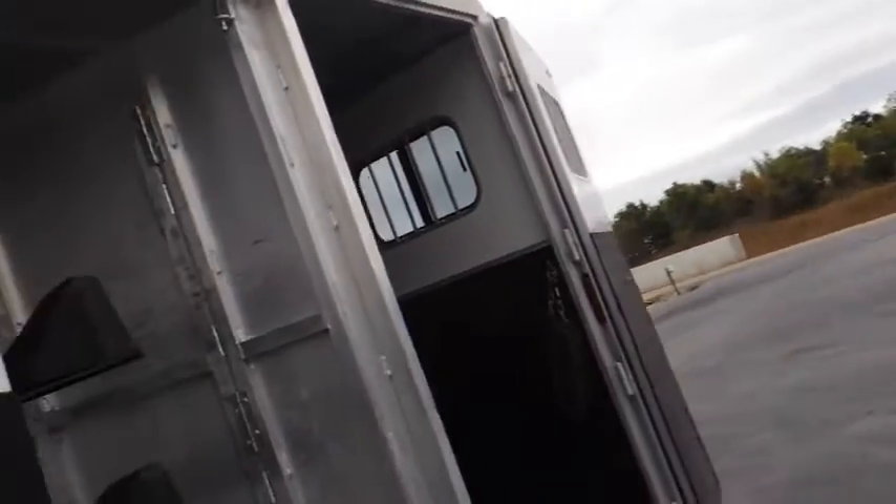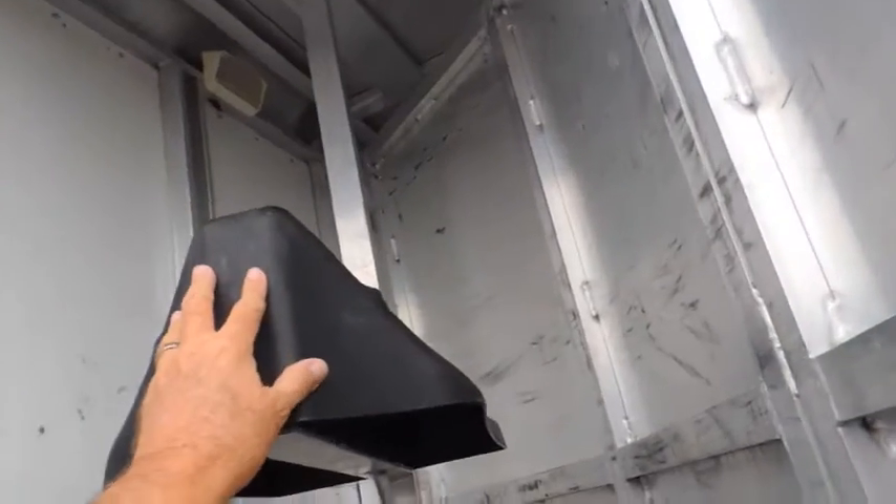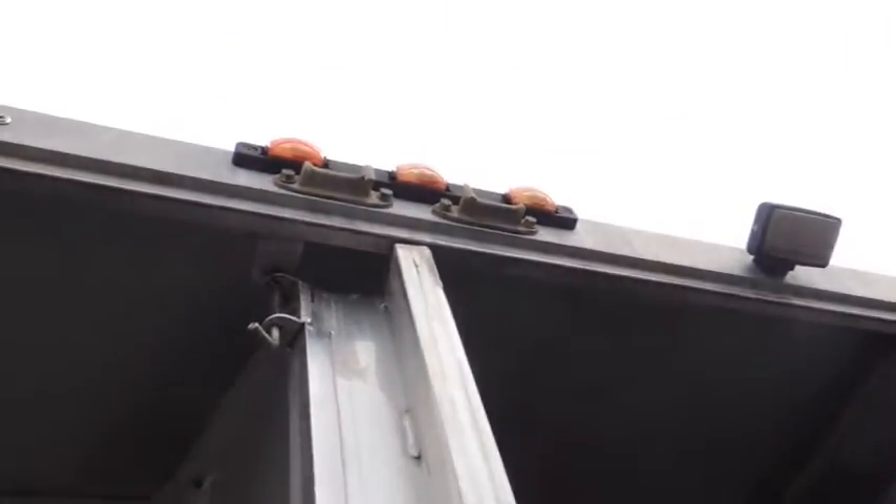Taking it right here to the back — it is a two-horse. Removable saddle racks, collapsible rear tack. Now this post comes out too, so when you move this you can load mares and babies or whatever you want to do with it.